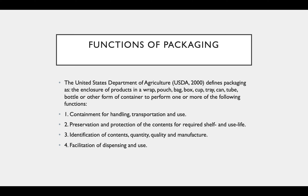1. Containment for handling, transportation, and use. 2. Preservation and protection of the contents for required shelf life and use life. 3. Identification of the contents quality, quantity, and manufacturer. 4. Facilitating the displaying and use.